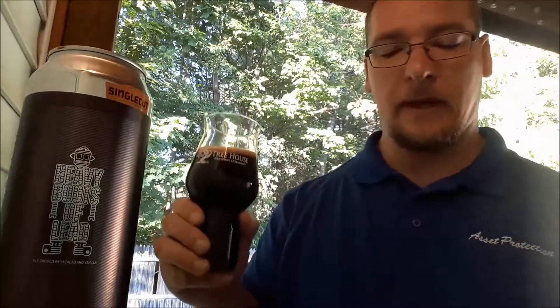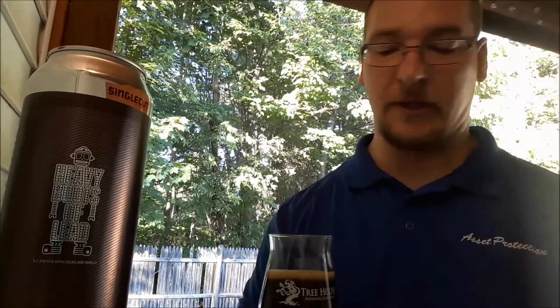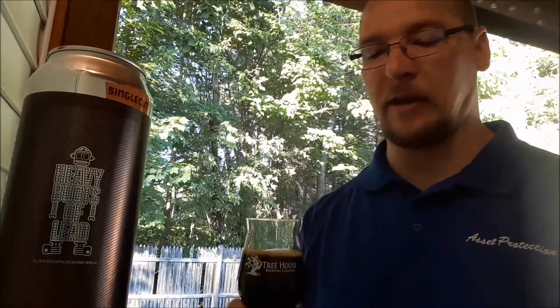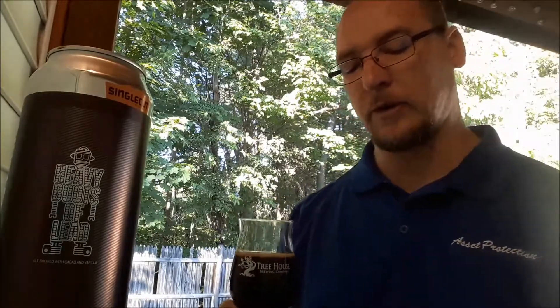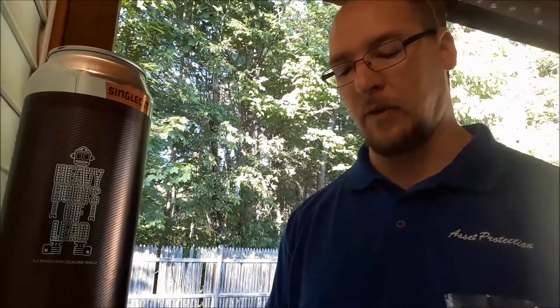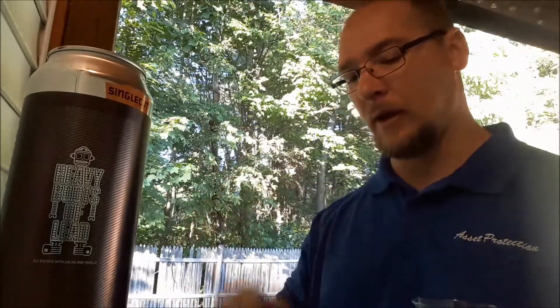All right, I am back with my numbers. For appearance, I gave it a full six — the head retention didn't really last, but it is 11% alcohol, and I did have a nice, beautiful dark head to it. So full six out of six for that. For the aroma, I would have liked just a little bit more oomph — maybe from the vanilla coming up a little bit more. I'm going to give it a nine out of 10 for the aroma. The flavor — same thing. It was pretty much just focused on that chocolate, the darker malts, roasted malts, and then a tad bit of alcohol at the end there. Flavor, I gave it an 18 out of 19.